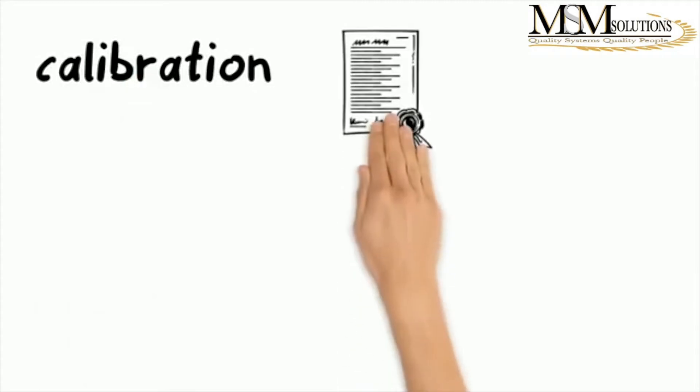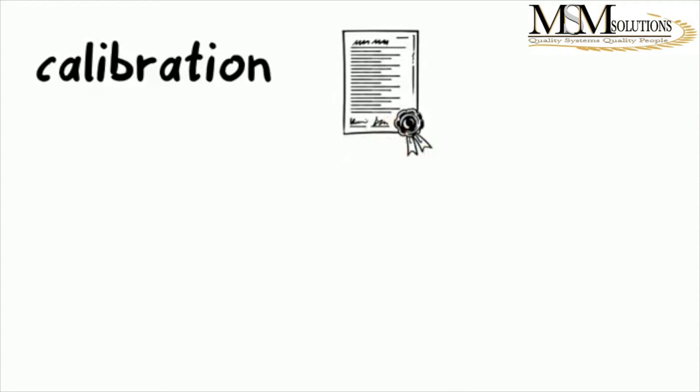Let's start with calibration. If you get someone to come and calibrate your equipment, you need to ensure that they are an accredited calibration lab and also ensure that they are within the scope that you require — meaning they are a calibrated lab for the scope you require.